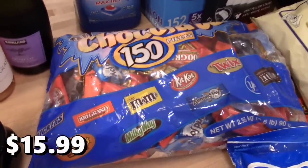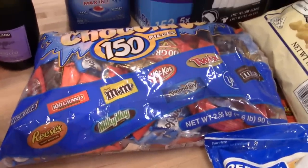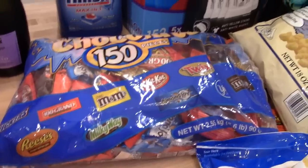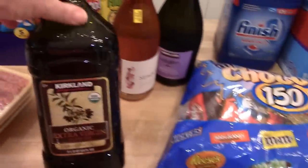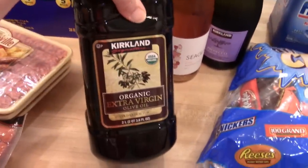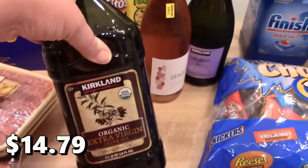We got Halloween candy — I just got the chocolate mix, which comes with Snickers, Hundred Grand, M&M's, Kit Kat, Twix, Reese's, Milky Way, Almond Joy, and York Peppermint Patties.